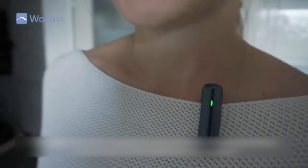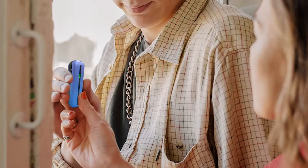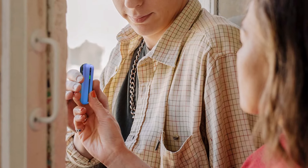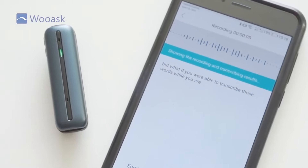WUASK offline translator device provides you with accurate offline translation for 10 languages: Spanish, English, Chinese, Japanese, French, German, Arabic, Russian, Korean, and Thai. Communication has never been easier or more convenient as it can translate between any combination of supported languages.